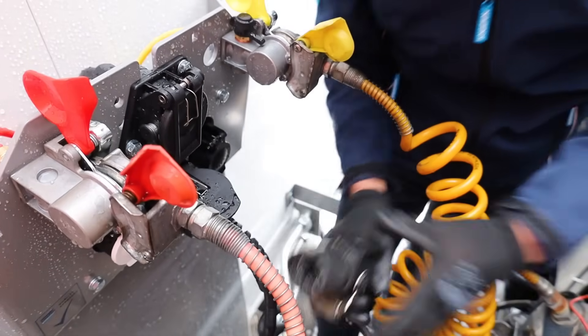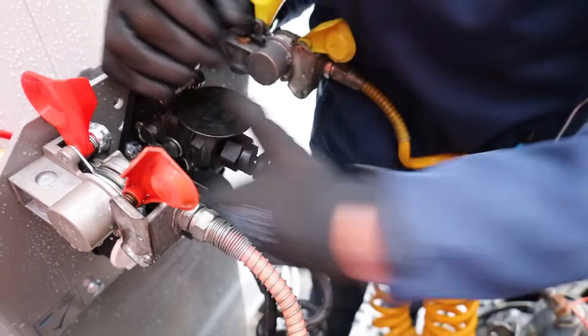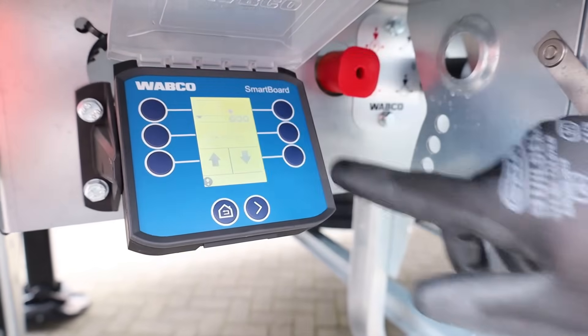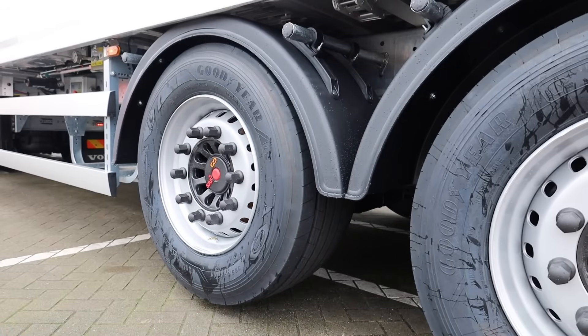Operators have full control via remote control, cab buttons, or integrated EBS features. On steep or slippery terrain, lifting the first axle shifts weight onto the tractor's drive axle, improving traction. Raising rear lift axles shortens the wheelbase, enhancing mobility in confined spaces.